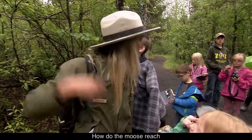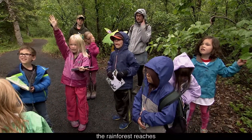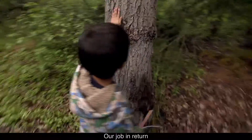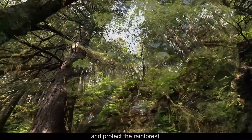How does the moose reach that high up? Beyond its boundaries, the rainforest reaches into all of our lives, storing carbon and creating oxygen for our atmosphere. Our job, in return, is simply to appreciate and protect the rainforest.